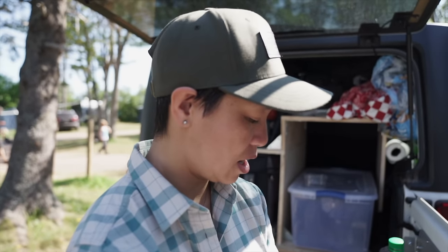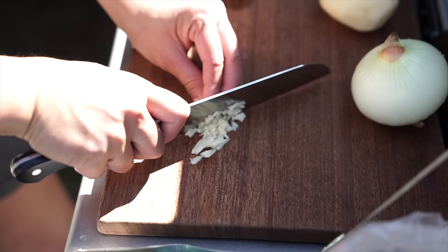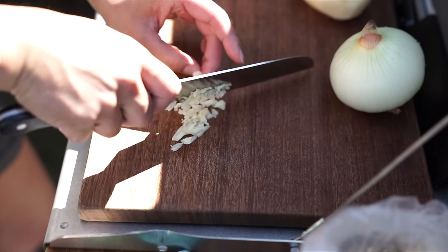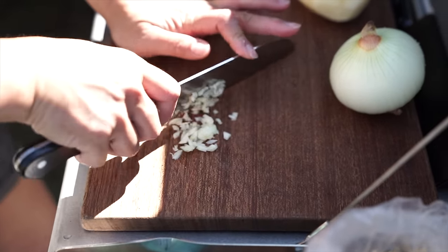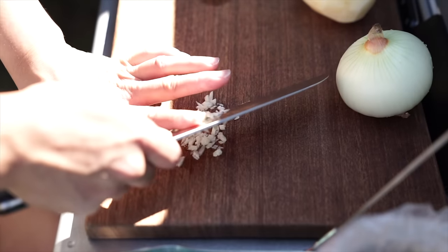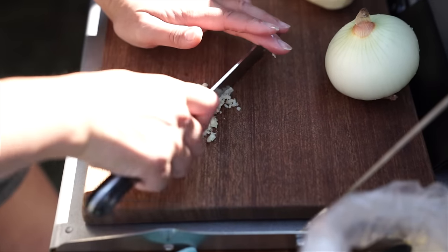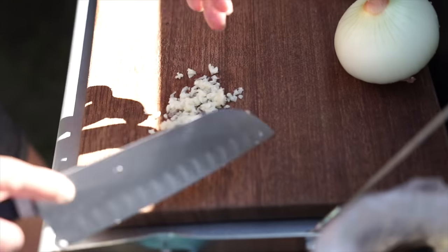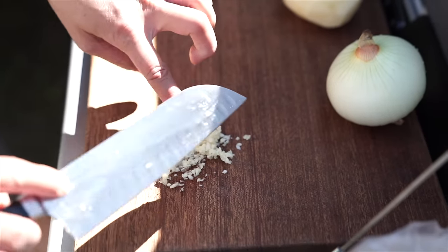We're going to make an egg scramble with sausage, potatoes, onion, and garlic — that's all I'm doing today. This trip has been a lot about just using up what I have. I should probably cook like this at home instead of needing to buy every single ingredient. There are two cloves of garlic here — I'm just going to mince up. If you don't like it finely minced, you can keep it chunky. And if you don't like garlic, just leave it out.